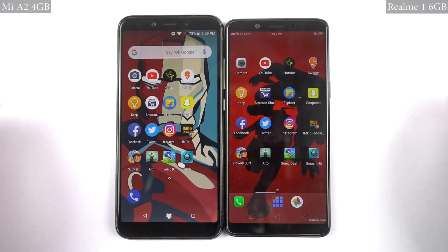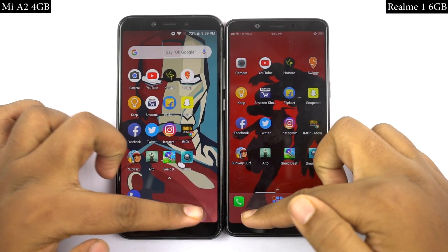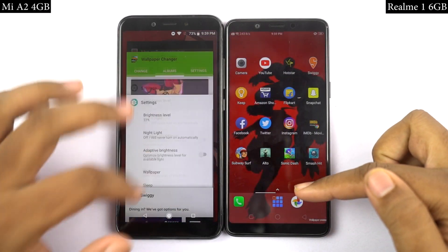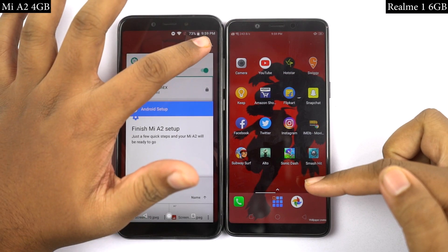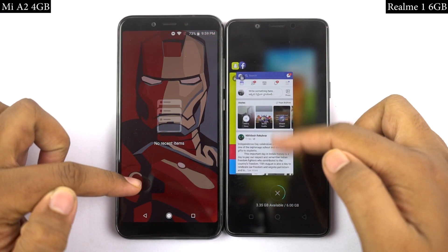So let's see how it performs. For the regular speed test, I will open the first 20 applications on both phones at the same time, and you can see which phone opens them faster and how fast it exactly is. By the way, both phones are connected to the same WiFi network, and all the applications have been updated to the latest version. So let's see how they perform.